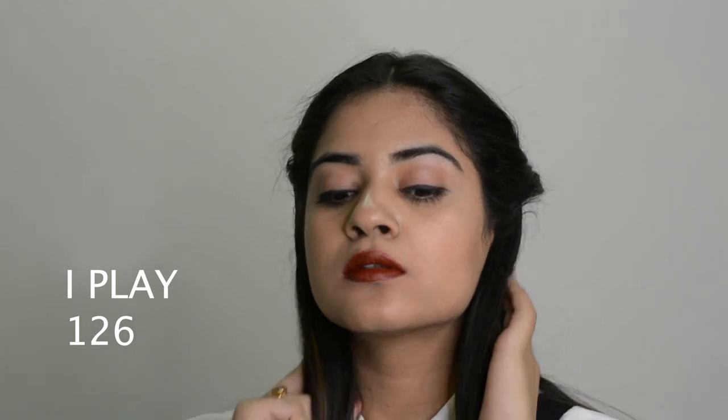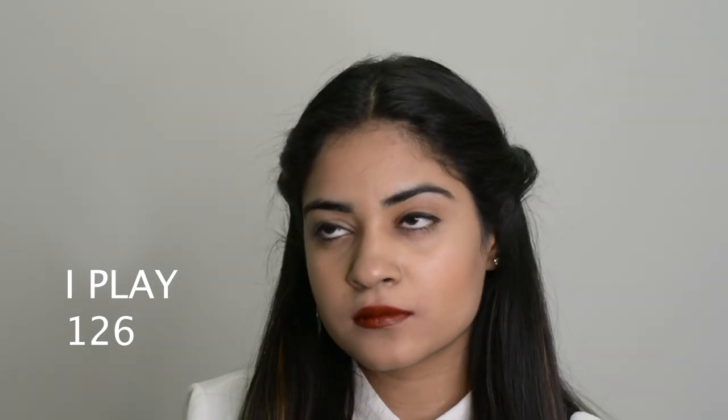The next shade is Eye Play No. 126. I think it is that brown shade which everyone must have — a perfect brown color which I absolutely love. The packaging of these lip shades is very sturdy and looks very classy, especially with the golden detailing.